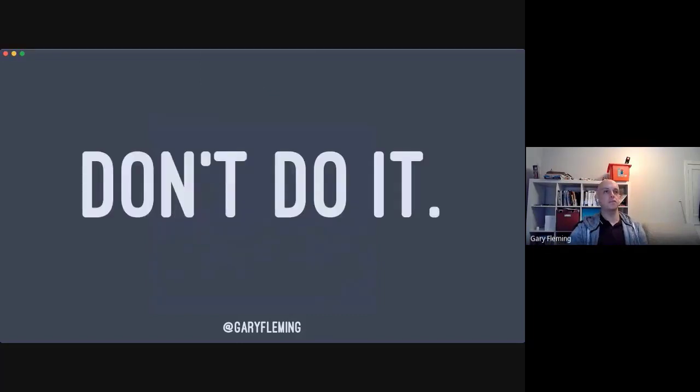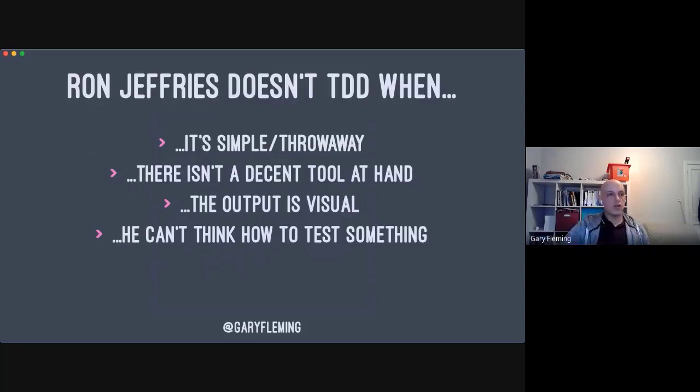There are also plenty of times when TDD does not make sense. If your code is trivially simple — like IDE-generated getters and setters — don't test it. It's not going to help you; it's going to hinder you. Ron Jeffries also doesn't do TDD when it's simple or throwaway. When spiking code, he just writes as fast as he can — but importantly, he then deletes that code and writes it properly with TDD once he's learned what he needed to learn.